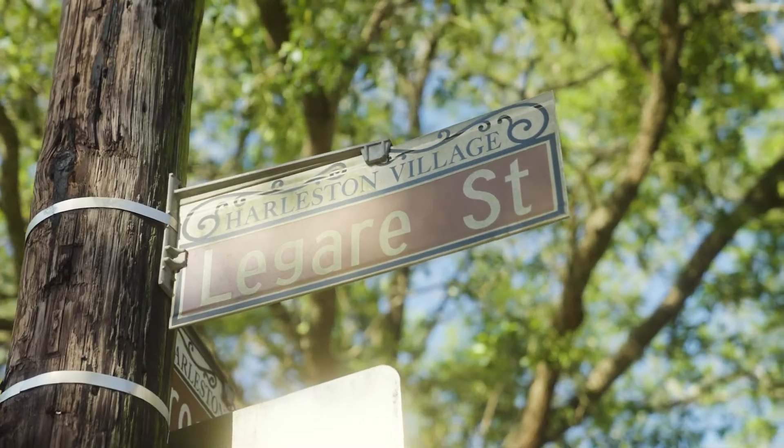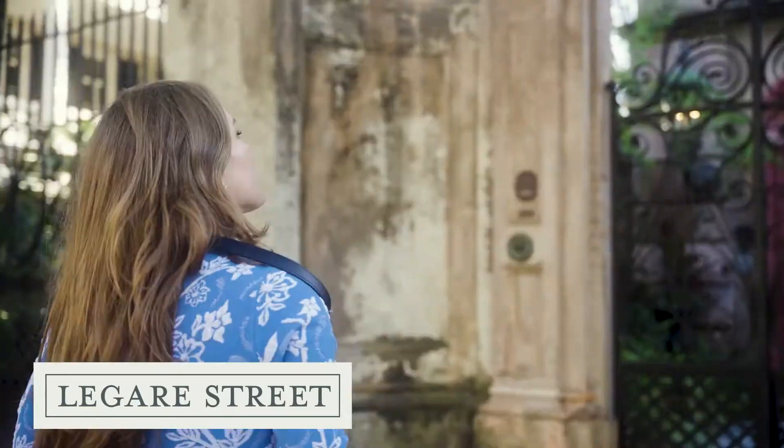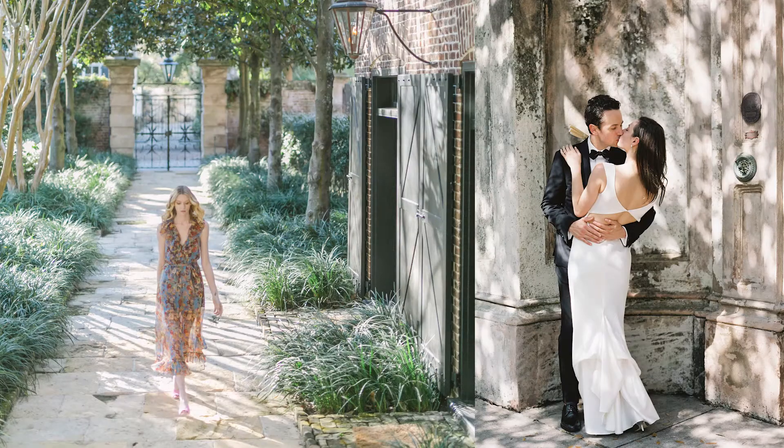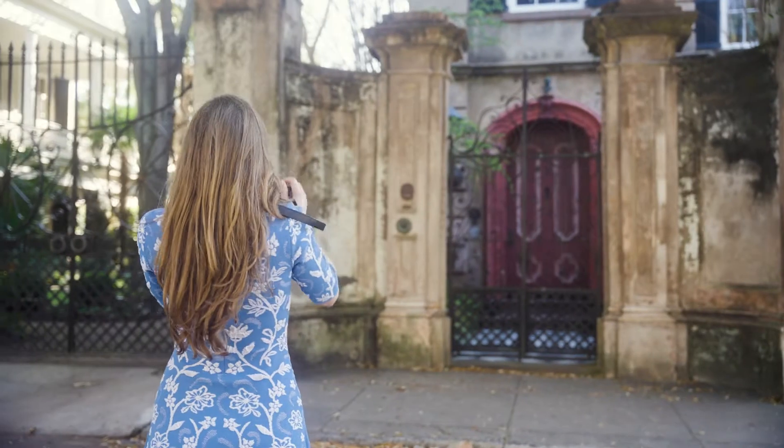So now we're on Gris Street, one of the most beautiful streets in all of Charleston. As a photographer I absolutely love these weathered walls and the wrought iron gates. Truly, these homes are subjects themselves.